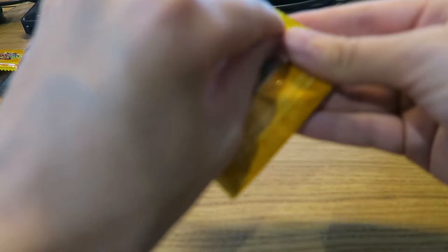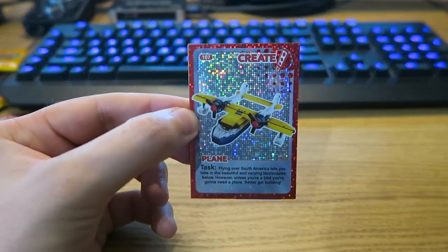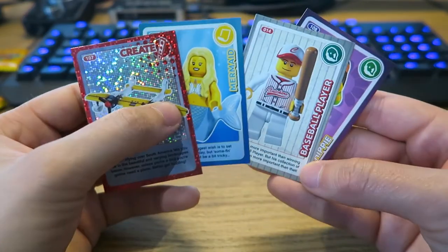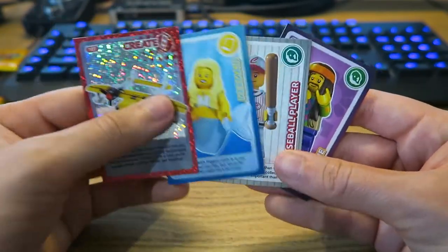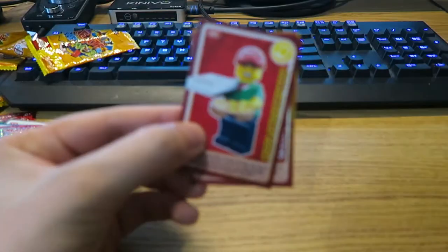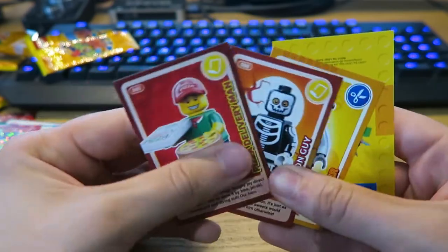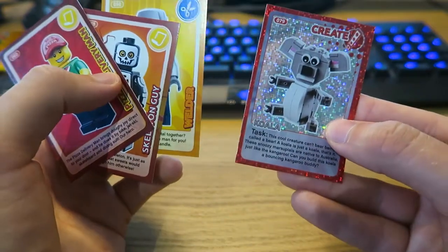How are you guys doing with your packs, by the way? I know the event's over, but are you still collecting? Do you still need cards? Please let me know. So we have a Plane, a Mermaid, one of my favourite cards — Baseball Player for sure — and then a Hippie. Not bad! This pack feels quite thick — we have Pizza Delivery Man, Skeleton Guy, Welder, and then a Koala. Not bad at all.